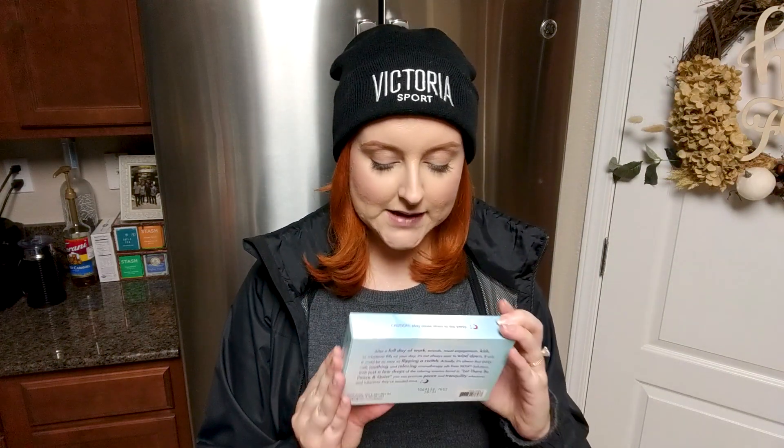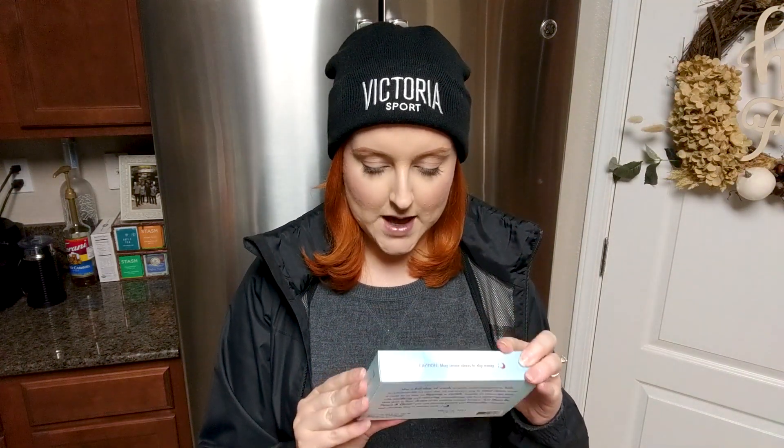I got some frozen spinach — I always buy frozen spinach to throw into smoothies. I also got Now Solutions essential oils: an 'Let There Be Peace and Quiet' relaxing kit with eucalyptus, lavender, peaceful sleep blend, and peppermint. I go back and forth between burning Bath & Body Works candles and diffusing essential oils — I'll link the diffusers I have on Amazon below.